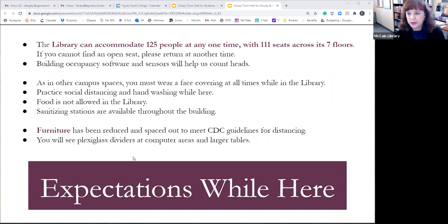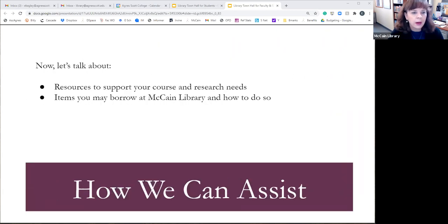We have building sensors for occupancy tracking. There are 111 seats throughout our seven floors, so students would just need to wander around until they find an available spot. Faculty or staff are certainly welcome to use our grab-and-go service at the front desk. We are maintaining that grab-and-go service for anyone who prefers not to enter the building.